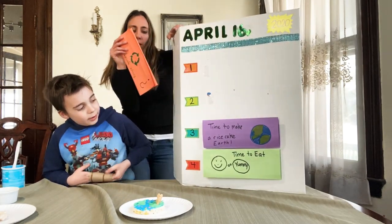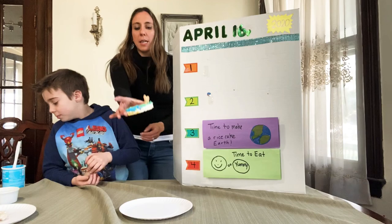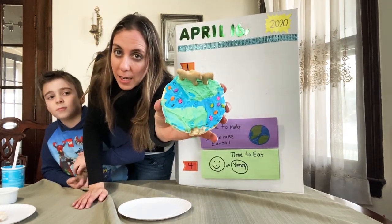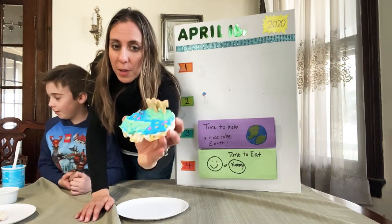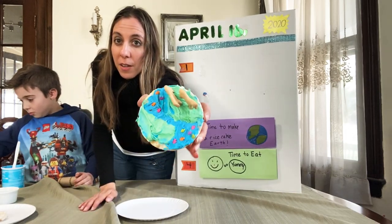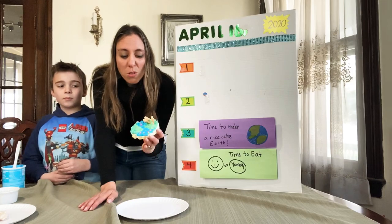Time to make a rice cake! We're going to make the rice cake — let me show them what it looks like again. All right Hudson, I can't wait for you to help. This is made out of a rice cake, and there's frosting on it. What colors do you see? Blue and green. Because which one is blue on our earth? The ocean is blue.